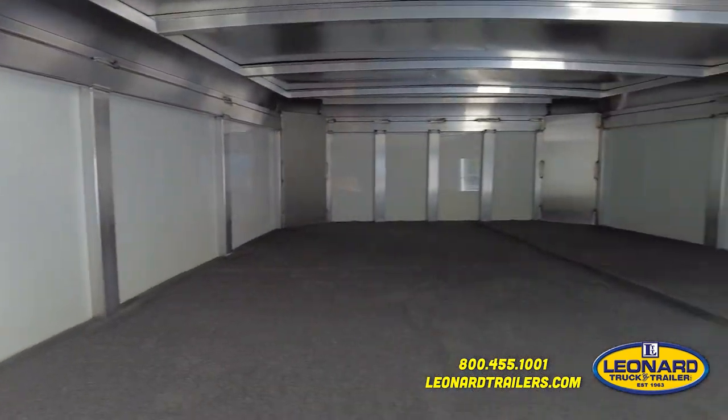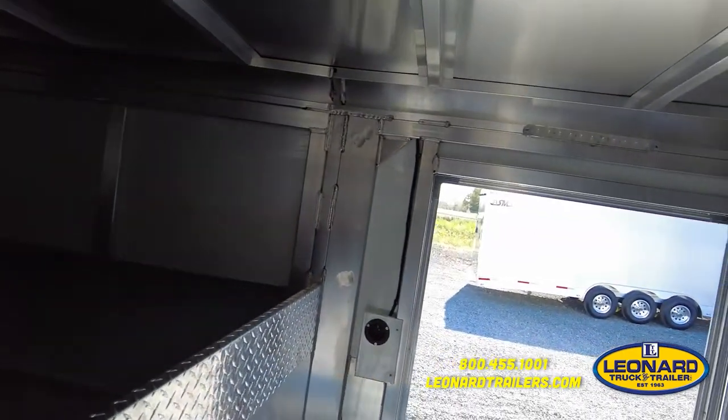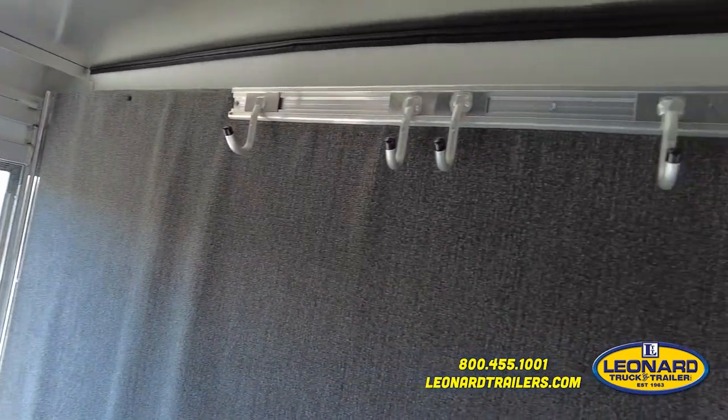As you can see, this trailer is full aluminum. Right above the entry door, we've got an LED light with a light switch. On your back wall is carpet lined as well with hooks for tack.